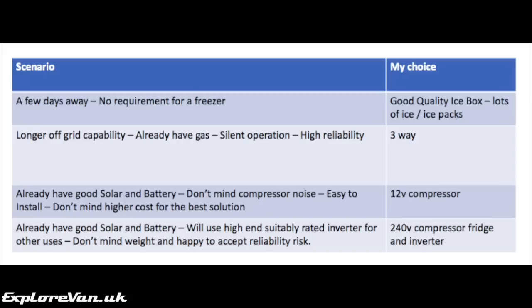Finally, to help you decide, here are some scenarios and the choice I would make. If you only have a few days away with no requirement for a freezer, I'd go for a good quality icebox with lots of ice and ice packs. For longer off-grid capability, if you already have gas and you fancy silent operation which is highly reliable, I would go with a three-way absorption fridge. If you already have solar and a good battery and you don't mind the noise of a compressor, which is easy to install, and you don't mind the cost, for the best solution I would go with a 12 volt compressor fridge.